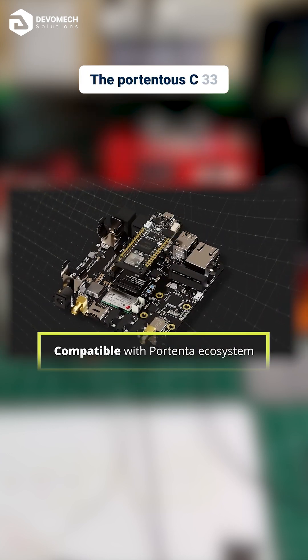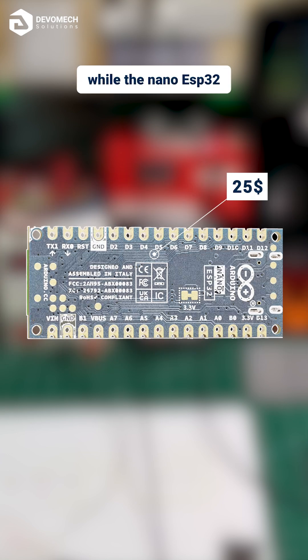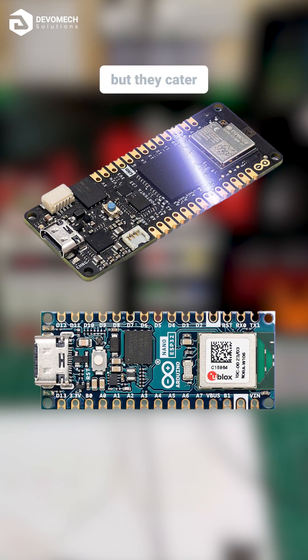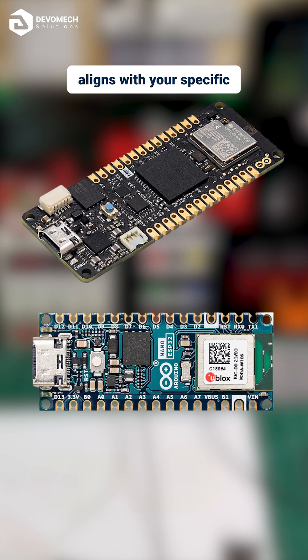The Portenta C33 comes at a higher price due to its advanced features, while the Nano ESP32 is more budget-friendly. Both are excellent microcontroller boards, but they cater to different needs. Choose the board that aligns with your specific requirements.